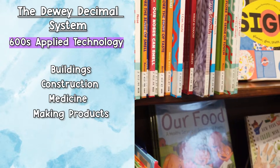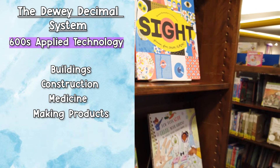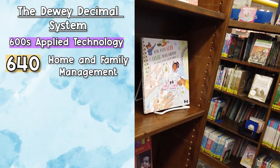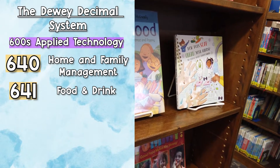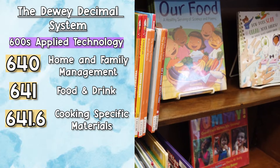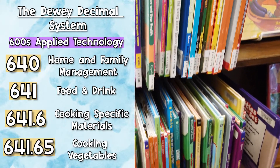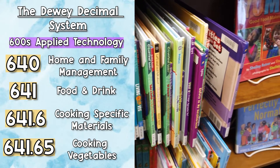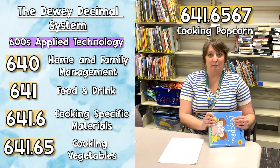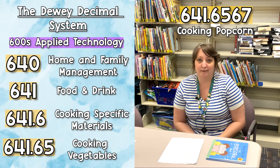To break that down: anything in the 600s is applied technology — things like buildings, construction, medicine, or making products. The 640s specifically is home and family management. Then 641 is food and drink, 641.6 is cooking-specific materials, 641.65 is cooking vegetables, and 641.6567 is specifically for cooking popcorn. That's how you know where to put that book — or where to find it.